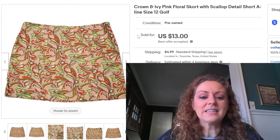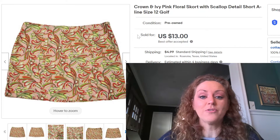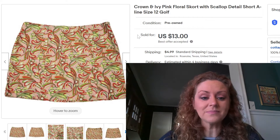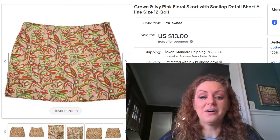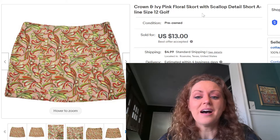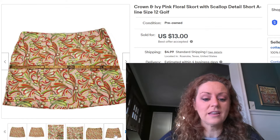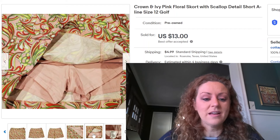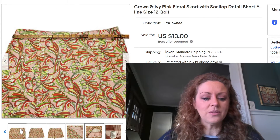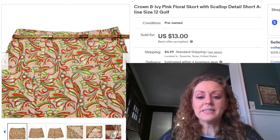Next is a skirt. I love selling colorful skirts that are easy to photograph — they sell quickly and continually. I pick these up at a thrift store near us that sells clothing for 45 cents on Tuesdays. This one is a Crown and Ivy brand pink floral skort with scallop detail. I put 'short A-line' and 'golf' in the description since it's the type golfers often wear — it has shorts underneath. It was a size 12 and sold for $13 on an offer; I had it listed for $18.